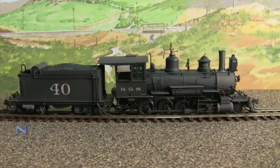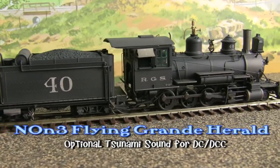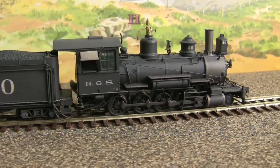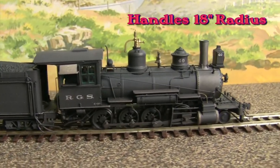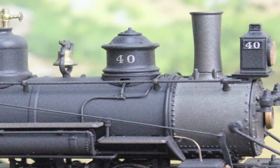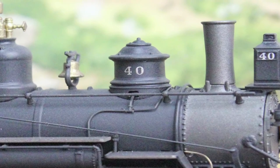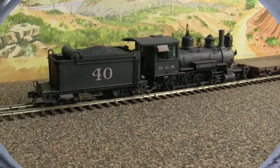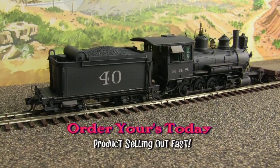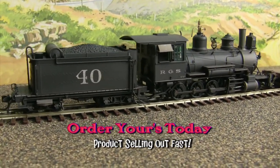bells, air pump, exhaust, and so much more. This HON3 model can handle your logging routes on your layout in as little as an 18-inch radius. It also includes a precision can motor with directional LED lighting and an enhanced electrical pickup. Factory painted with over 100 separately applied detailed parts and installed couplers, she's ready to go right out of the box.